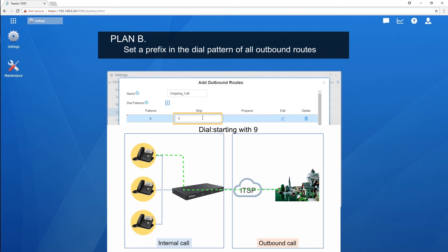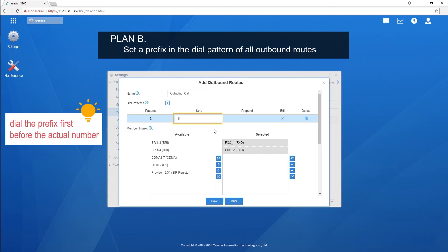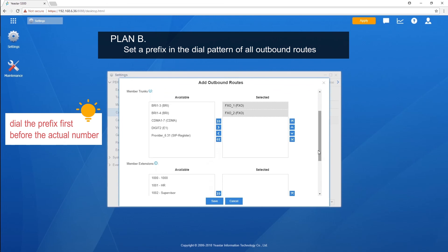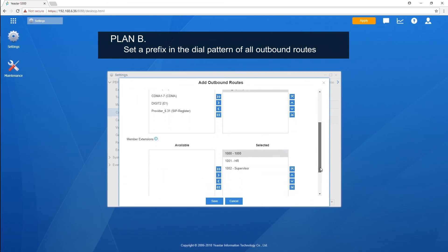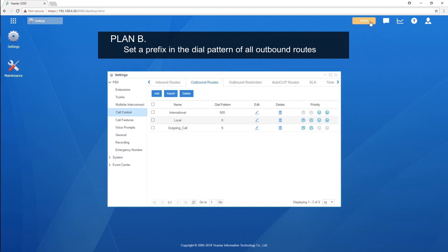The setting well distinguishes internal and outgoing calls. By the way, don't forget to drop the first digit before the number is sent out, since the prefix 9 doesn't exist in the actual number but only works to indicate external numbers. In the Strip field, set the value to 1 — it means the first digit will be dropped. Additionally, don't forget to tell employees to dial the prefix first before the actual number. With the help of the prefix, you don't have to change your existing extension number range, and at the same time, all outgoing calls will be established successfully.